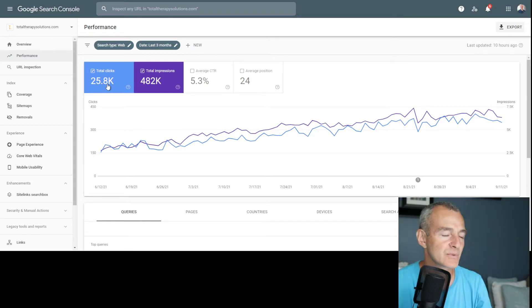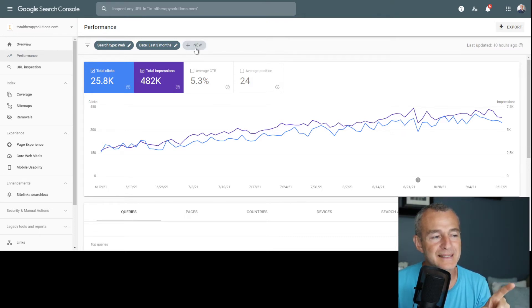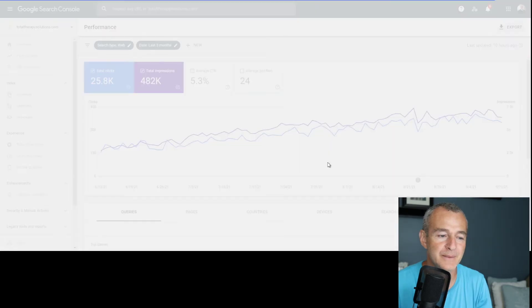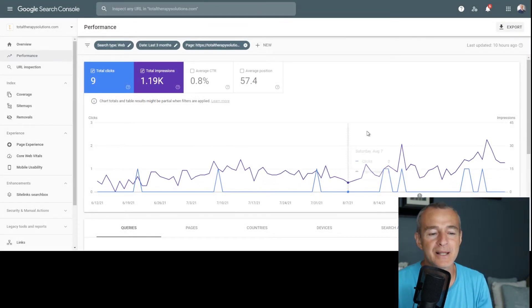Site-wide over the last three months, we've got 25,800 clicks and 482,000 impressions. But I want to look at that specific page. In Google Search Console, I click 'New', go to 'Page', paste the URL for that specific page, and click 'Apply'.